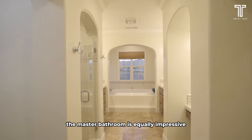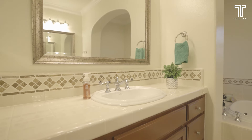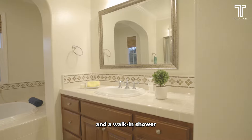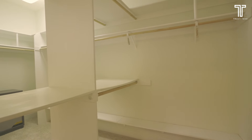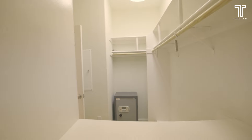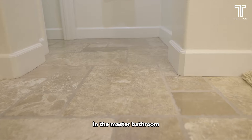The master bathroom is equally impressive, featuring double sinks, a soaking tub with a view, and a walk-in shower. The spacious walk-in closet is divided into two sections, offering plenty of room for your wardrobe. You'll also enjoy heated flooring in the master bathroom.